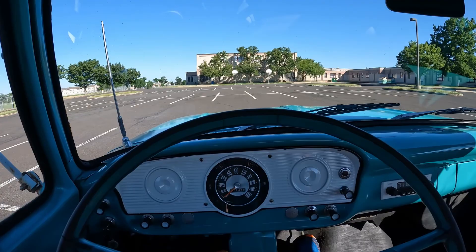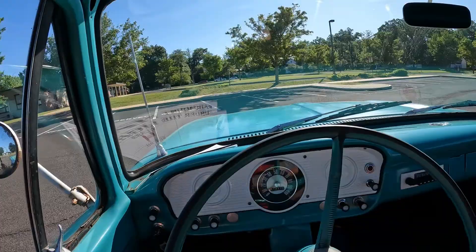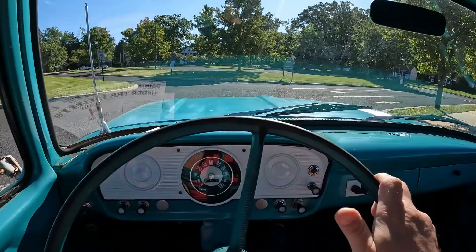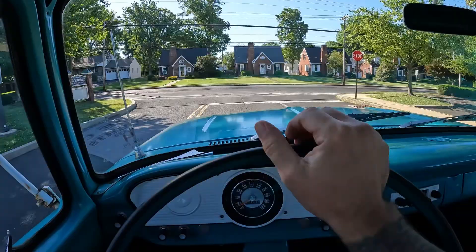The gearbox is buttery smooth. Taking her out for a little spin — takes a real man's man to do parking lot maneuvers with one hand in a manual steering truck. The bed is still riding on some pretty rotted-out isolation pads, so you do hear the bed shift a little bit from time to time.